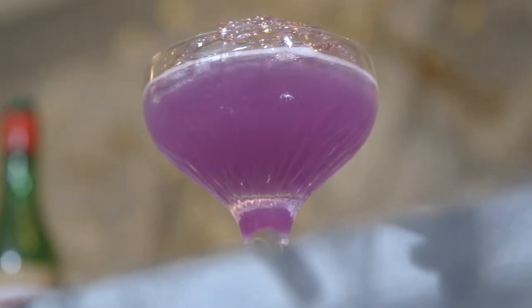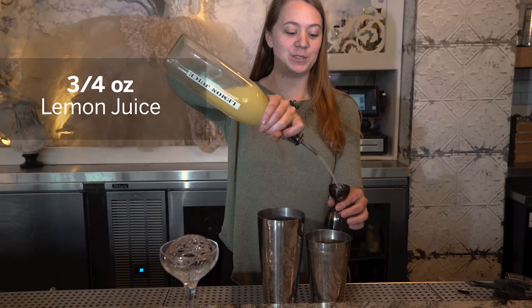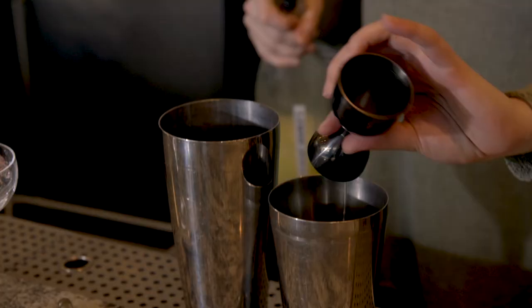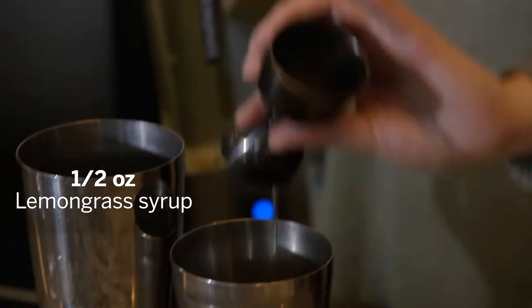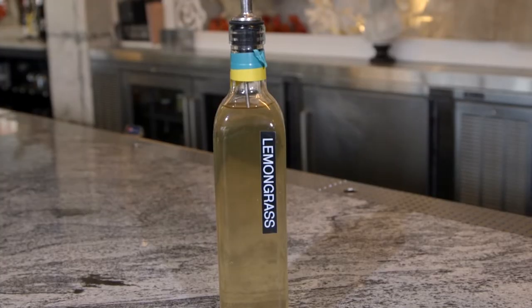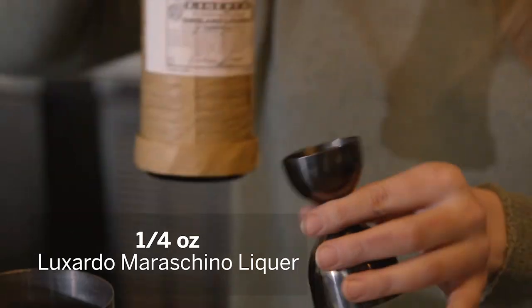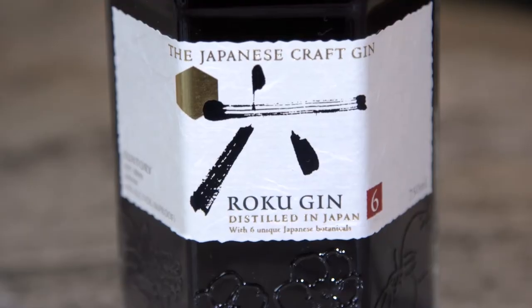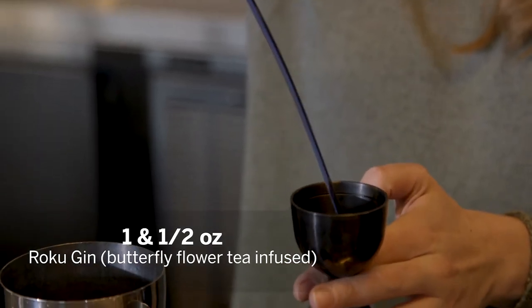I'm ready to see how this Caged and Infused is made. I'm gonna add three quarters of an ounce of fresh lemon juice, half an ounce of house-made lemongrass syrup — we make a tea with fresh lemongrass and water and then add white sugar to it — a quarter of an ounce of Luxardo maraschino liqueur, and then an ounce and a half of Broku gin that's been infused with butterfly pea flowers from Thailand.